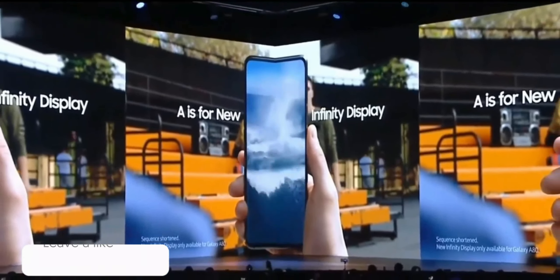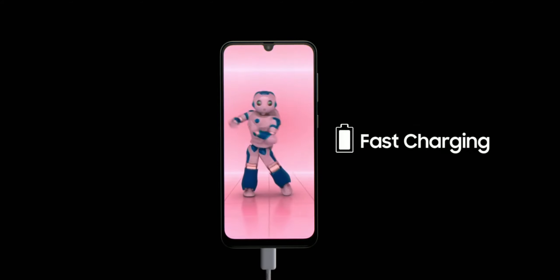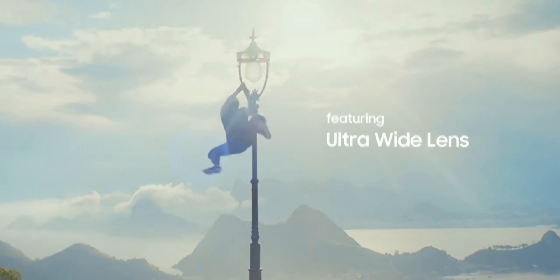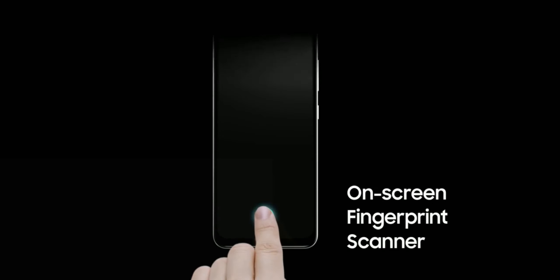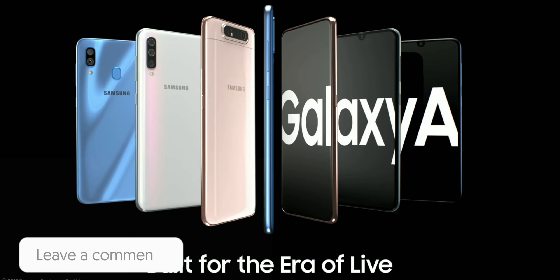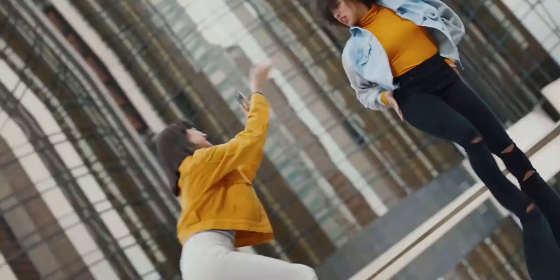According to renders, the main highlights of the phone are a center-placed punch hole with a 32MP selfie camera, like we have seen on the Note 10. Other key features include a 6.5-inch Full HD+ display, a 48MP main sensor, 12MP ultra-wide-angle, and 12MP telephoto camera modules.